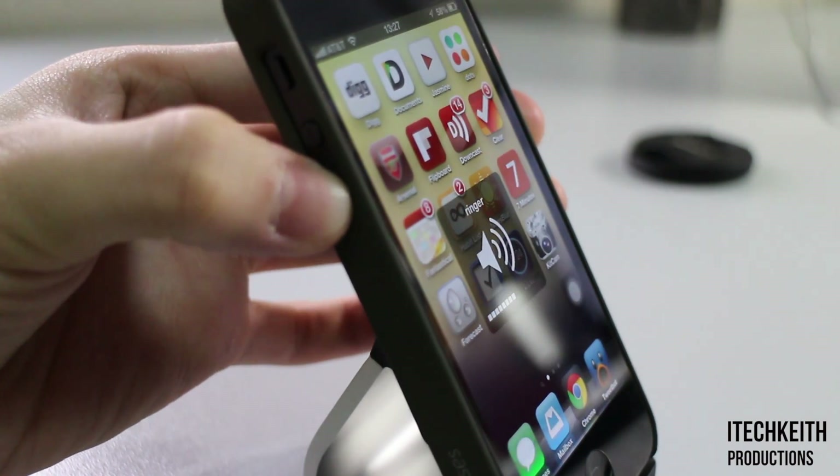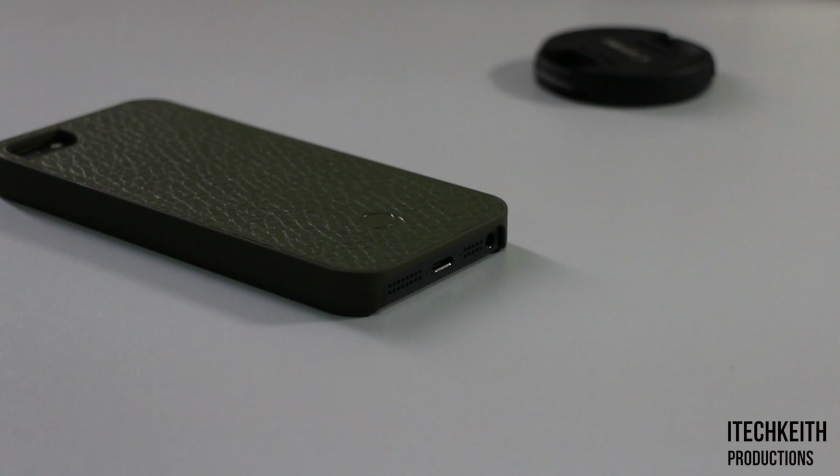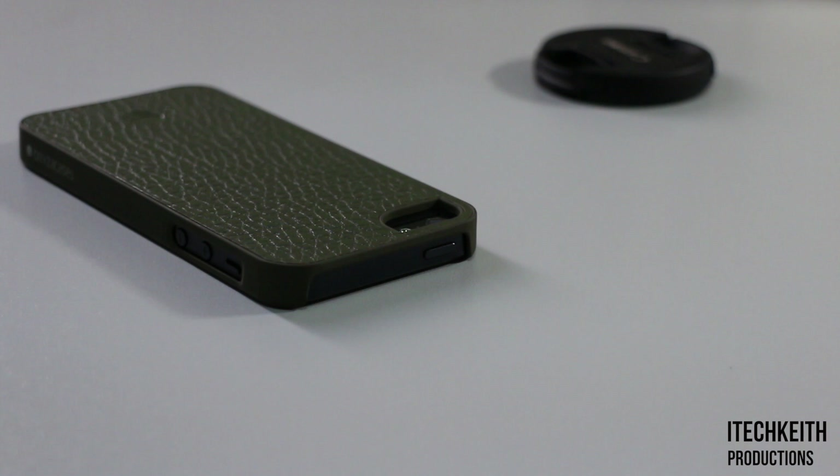This case is also a premium case and does not provide the maximum amount of protection, especially on the top and bottom. Therefore, if you're looking for something to fully protect your iPhone 5, this case is definitely not for you.